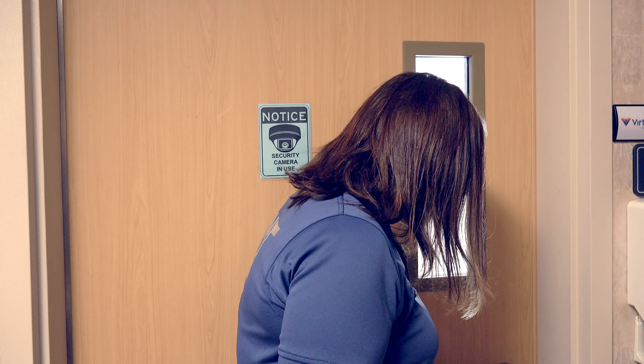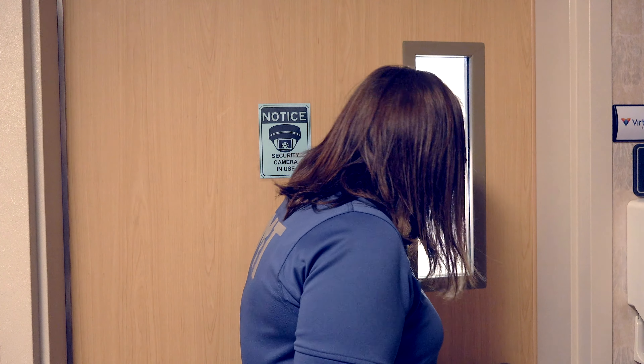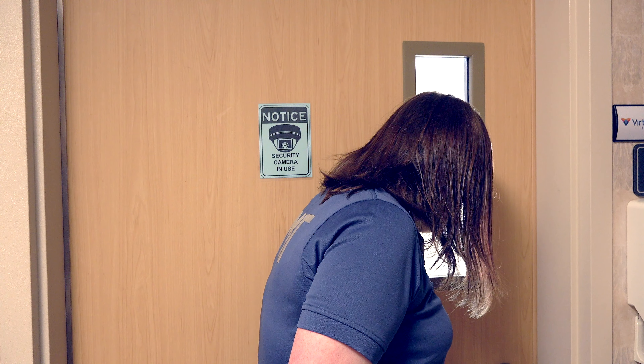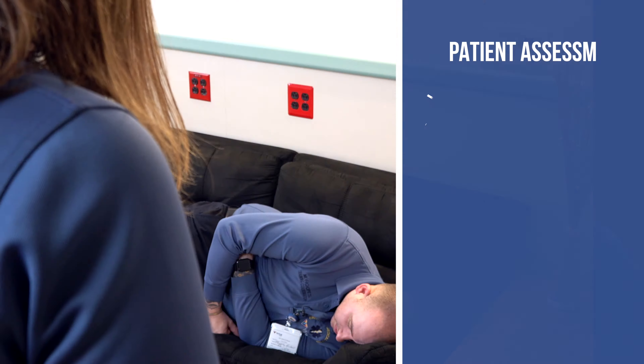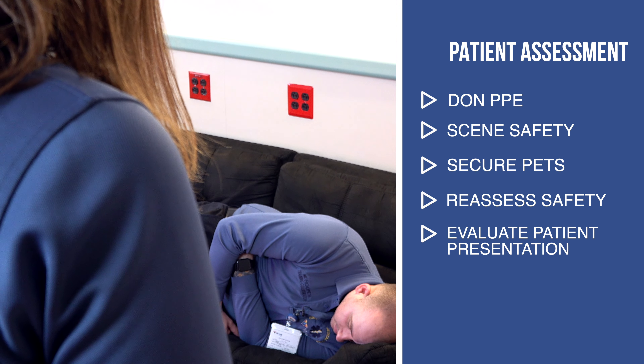EMS! Who is it? It's EMS. I heard a dog — is he put away? Yeah, I put him away. The dog is secured and I don't see or hear anything suspicious, so my scene appears to be safe.